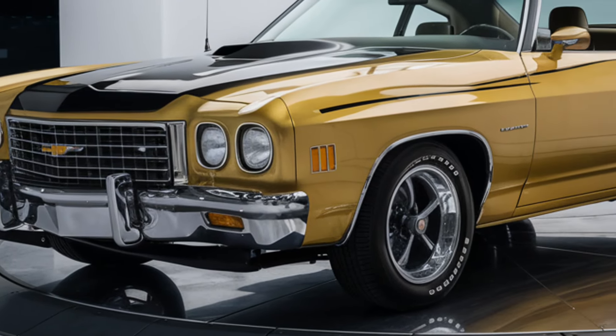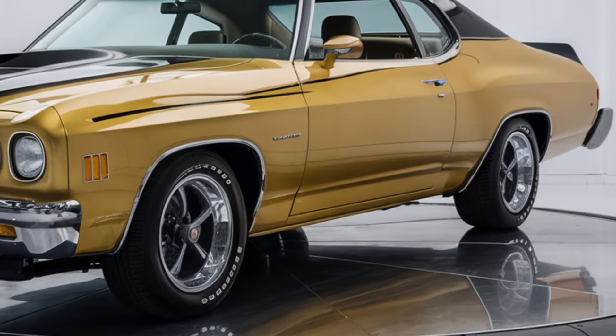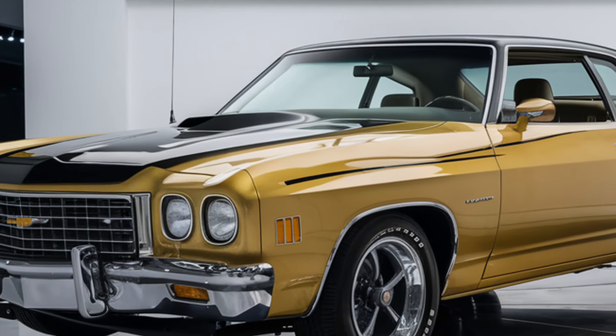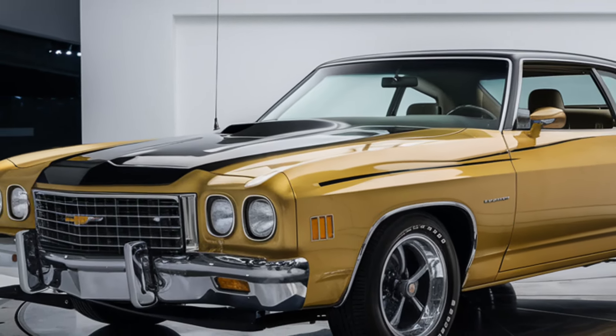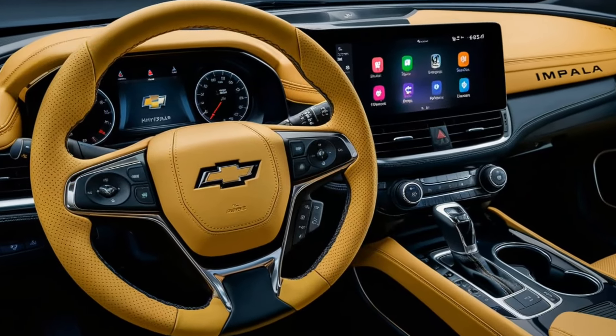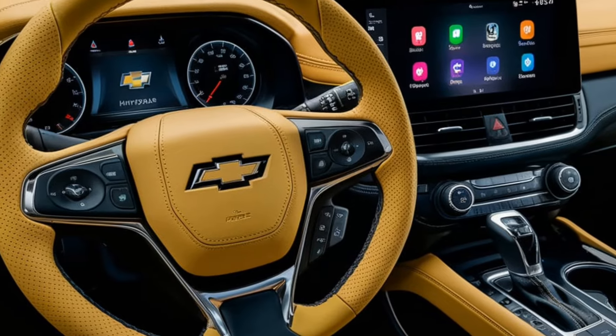Exterior design: On the outside, the 2025 Malibu has an updated sleek and aerodynamic design, giving it a dynamic yet refined appearance. The bold front grille and sculpted headlights give it a strong presence, while the flowing body lines add elegance.